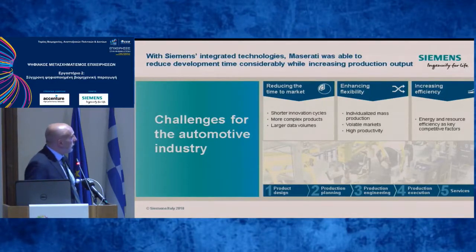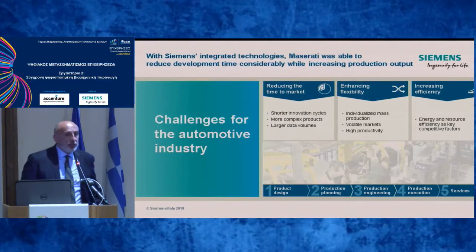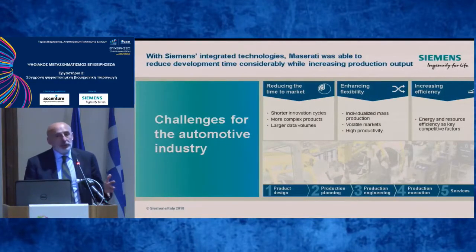About Maserati, and generally speaking, the challenges from the automotive industry are reducing time to market, enhancing flexibility, increased efficiency, shorter innovation cycles, more complex products, and larger data volumes. An average automotive production line is able to produce around 800 vehicles per day. Every minute at your workstation, a specific vehicle is passing through, and you are not able to produce more than two or three equal vehicles per year.